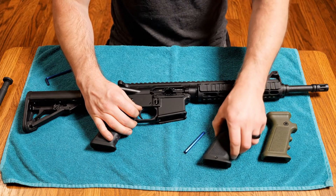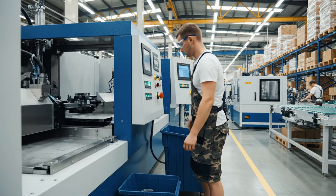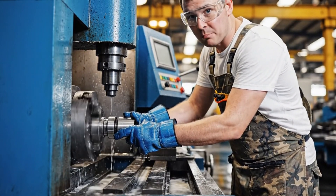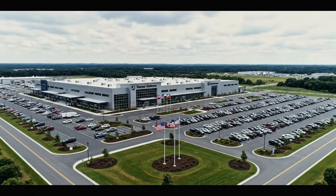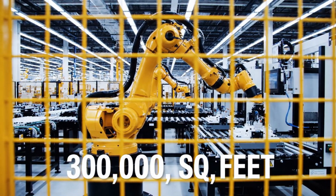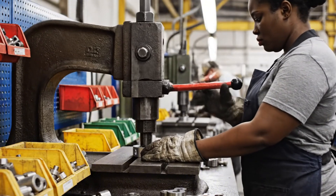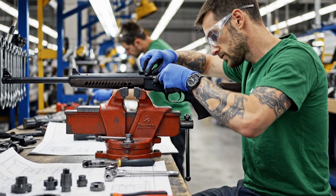Our tour starts at Daniel Defense in Georgia — from concept to components, one of the biggest AR manufacturers in the U.S. The place is massive: more than 300,000 square feet of space buzzing with machines, workers, and high-tech tools. They produce more than 40,000 rifles a year.